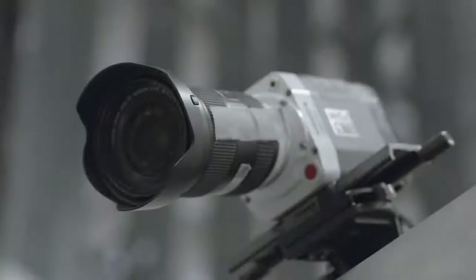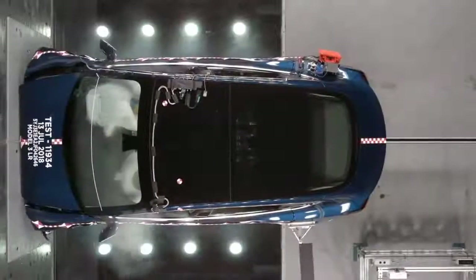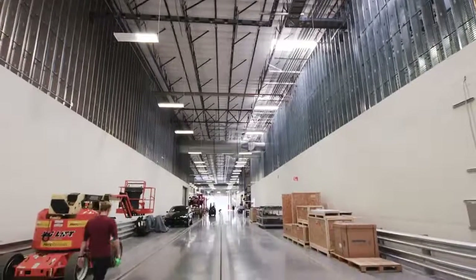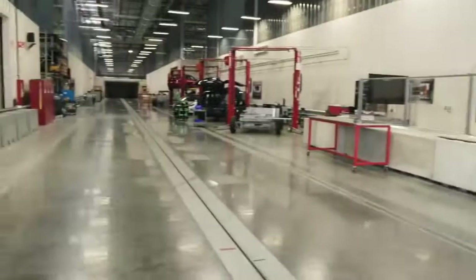Crash test executing in three, two, one. So this is our crash test barrier lab. The test vehicle starts at the end of the track, about 340 feet away.